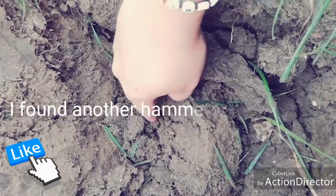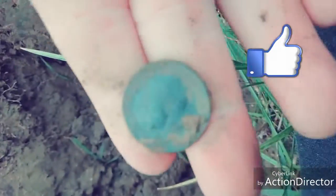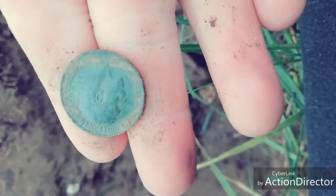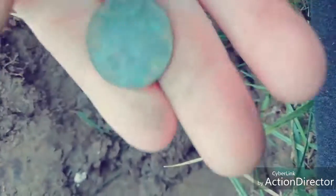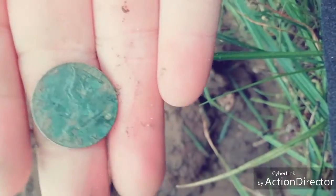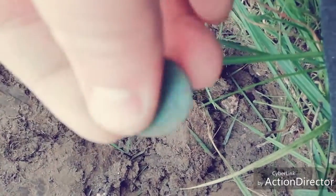Hey, look at that guys, we've got a coin already! Not sure what coin it is though — looks like a farthing. Yep, George. So farthing, 1911. That's cool. Hopefully we can get some more guys, catch you in a bit.